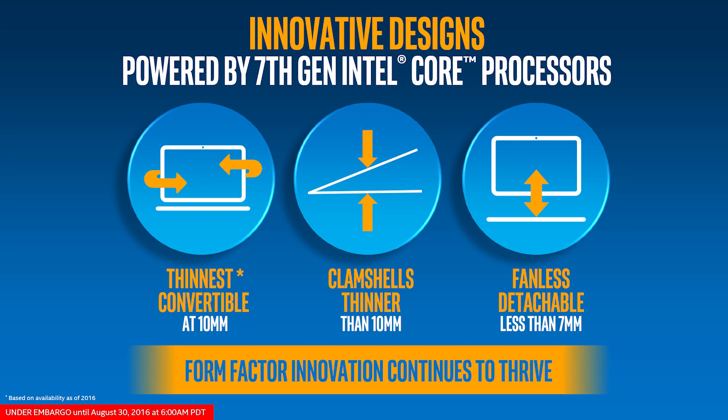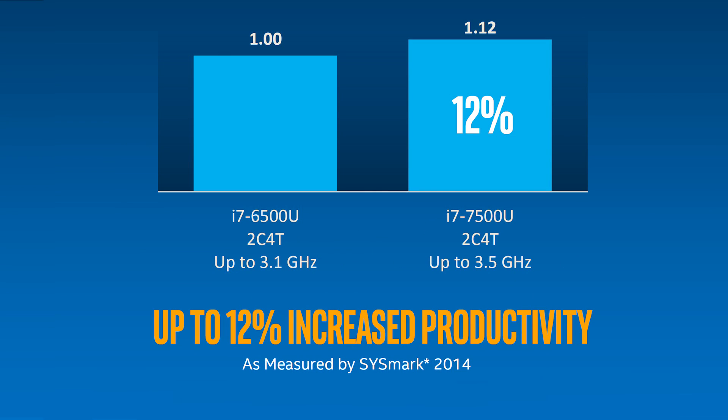We have the low-powered Kaby Lake processors to give us some insight into the kind of improvements Intel has made to their latest microarchitecture. The headline here being that Intel is claiming a 12% performance increase over Skylake. Intel says the Core i7-7500U will be up to 12% faster than the i7-6500U for productivity tasks based on performance seen when testing with Sysmark 2014. Though I should point out that there is up to a 13% difference in operating frequency between these two processors in favour of the 7500U, so you have to wonder how much difference the updated architecture makes here.